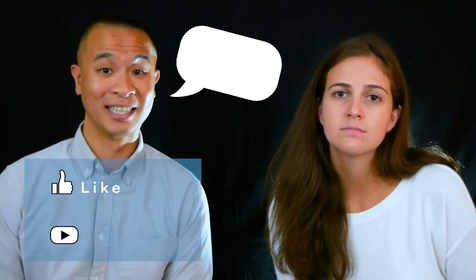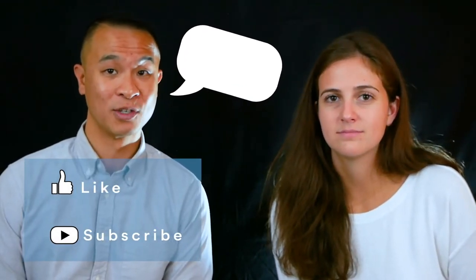Thanks so much for watching! Make sure to check out the videos for the other category winners at the link below in the description. What's your favorite feature in a personal item? Comment below, and as always be sure to hit that like button and subscribe to the SmarterTravel YouTube channel.